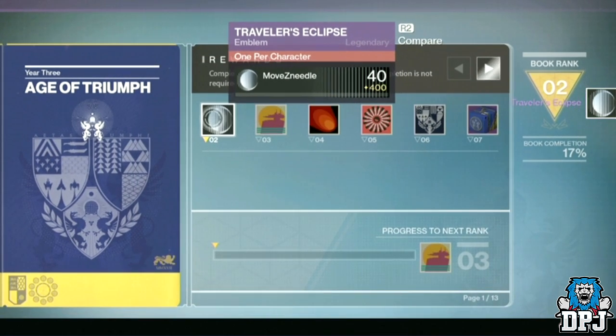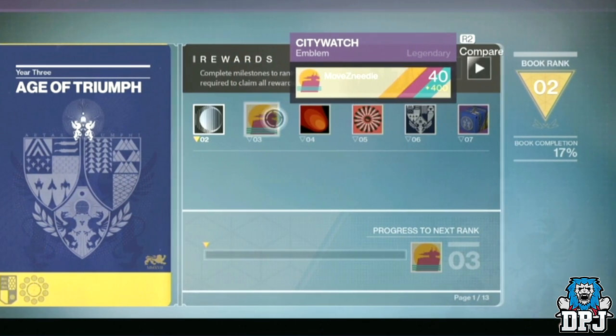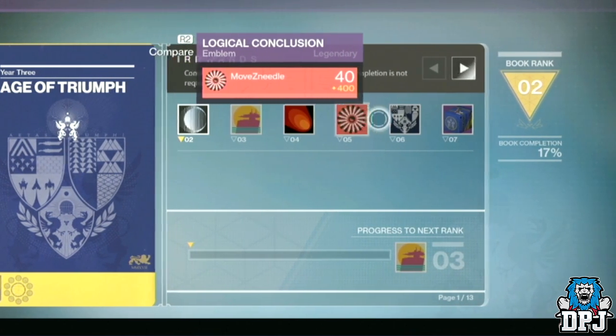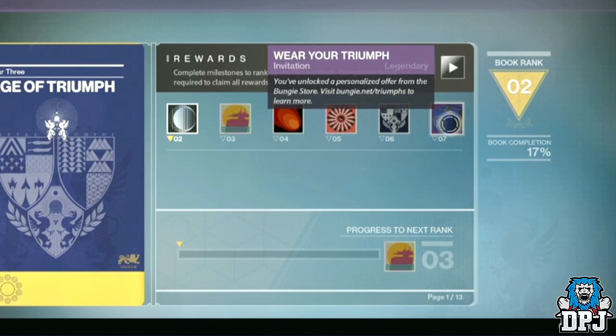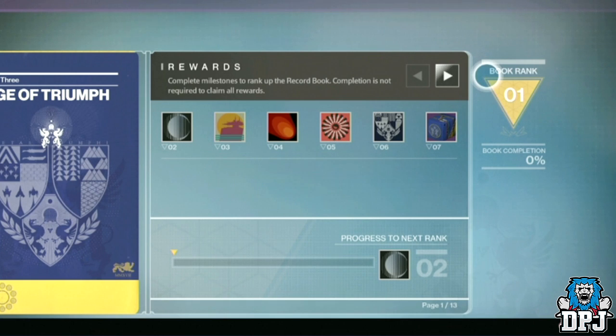These are rewards for Age of Triumph record book rank. The first 5 rewards are for reaching ranks 2, 3, 4, 5, and 6, and are all emblems. The reward for rank 7 is called Wear Your Triumph — it's basically an exclusive shirt from the Bungie store which can be customised with your gamertag. It will not be free, so you will have to pay for it. And you do not need to complete the whole book to reach rank 7 — that is not the case, made clear numerous times by Bungie.